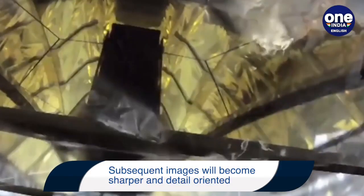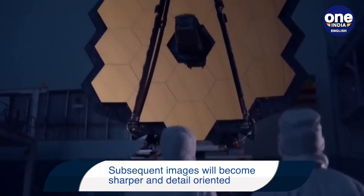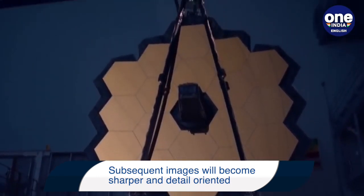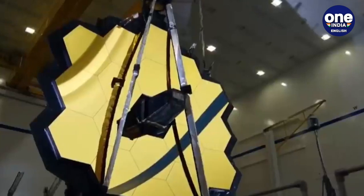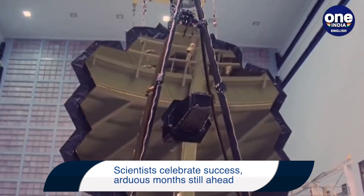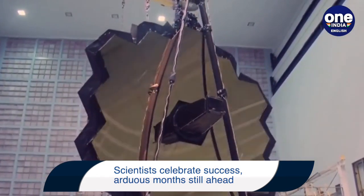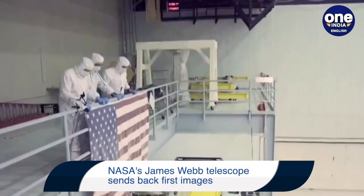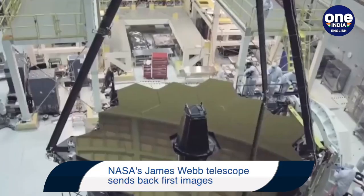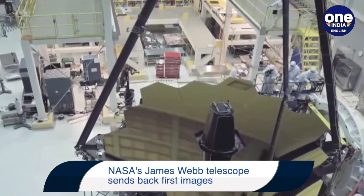Lee Feinberg, the Webb Optical Telescope Element Manager at NASA's Goddard Space Flight Center in Maryland, told Space.com during a news conference: "We still are being a little cautious because we still have things that we have to get through. But I will definitely say, when I went home Saturday night, two days later after the image was taken, my wife said to me it was the first time she'd seen me smile since December."